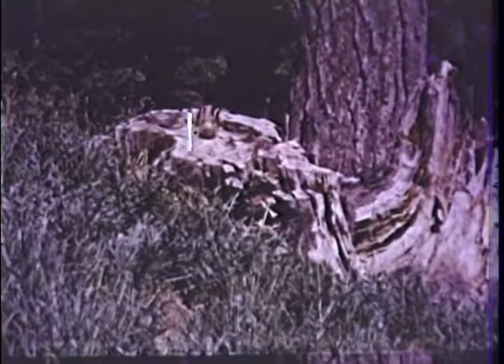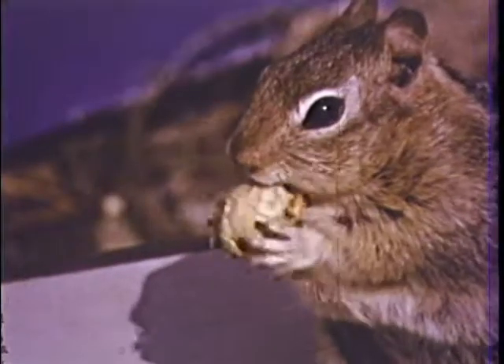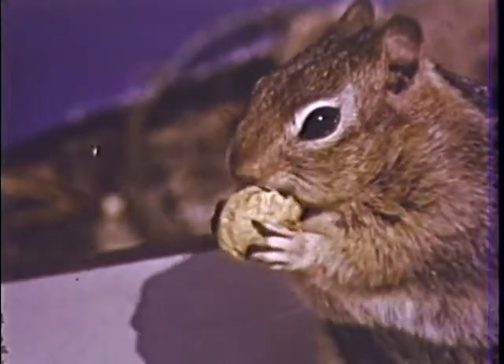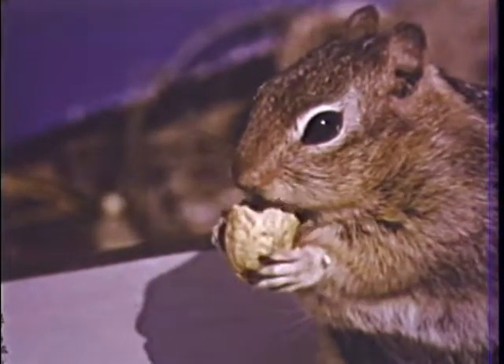Look on that stump. Is it a chipmunk? It looks like a chipmunk all right, but it's really a squirrel — a golden mantled ground squirrel. We call him that because of the golden fur around his neck and head.